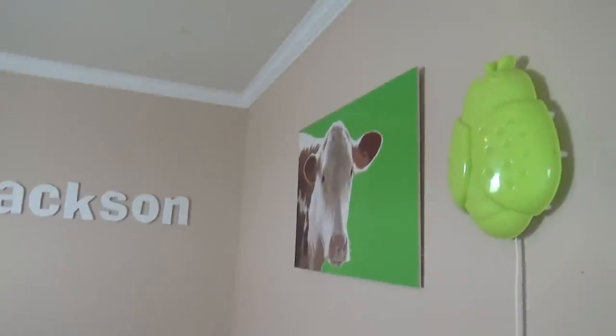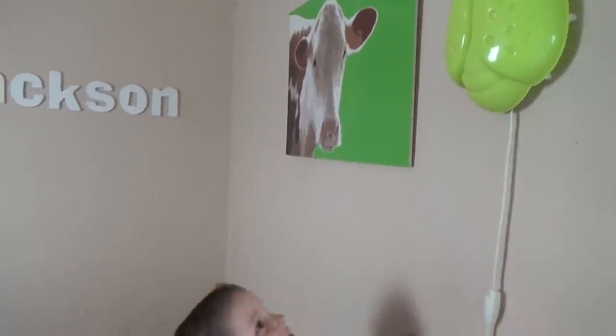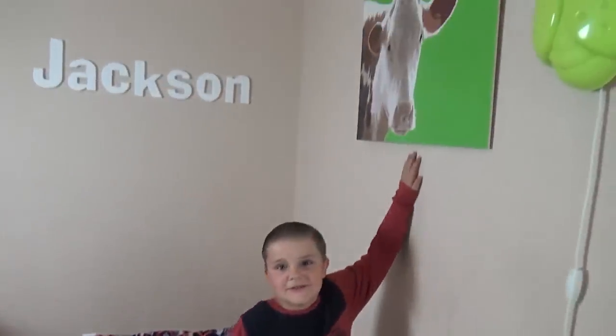Are you ready to give us the tour? Should we start on this wall? I'll just start with this wall. Okay, there's my bug night light — little bug. This is my cow picture. What's over in this corner?